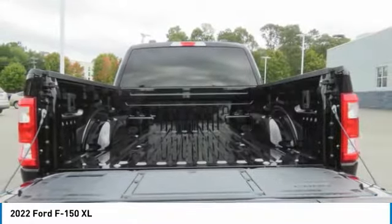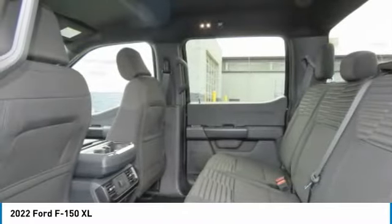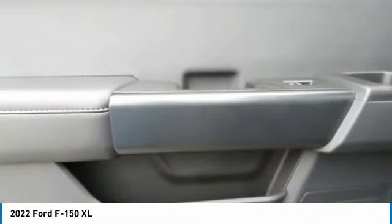Trip computer, child safety locks, power door locks, power windows. A vehicle like this doesn't come along every day. Come in and get it before someone else does.